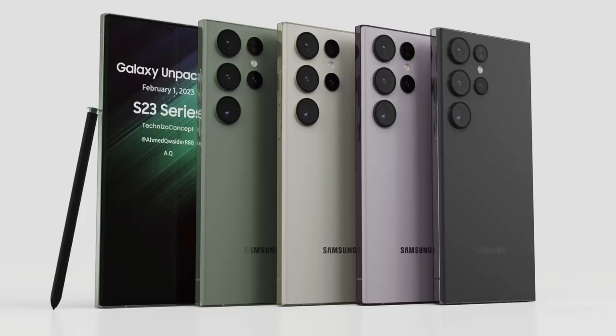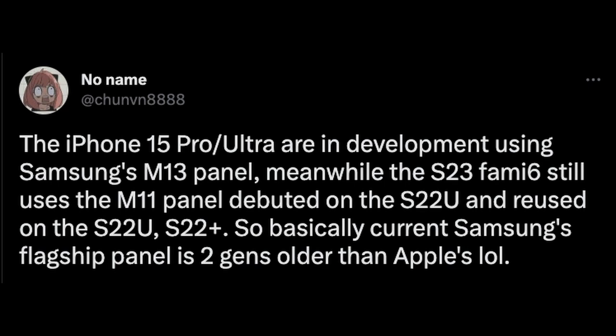We've been talking about the Galaxy S23 Ultra for a long time now. One of the things is that the display is basically the same as it has been the last year or two — not really changed much. The iPhone actually has a brighter and better display even though Samsung makes the display for the iPhone. Samsung didn't use the same panel in the iPhone 14 Pro Max that they used in the S23 Ultra. Next year's iPhone 15 Pro is in development using Samsung's M13 panel, meanwhile the S23 still uses the M11 panel that debuted on the S21 Ultra.